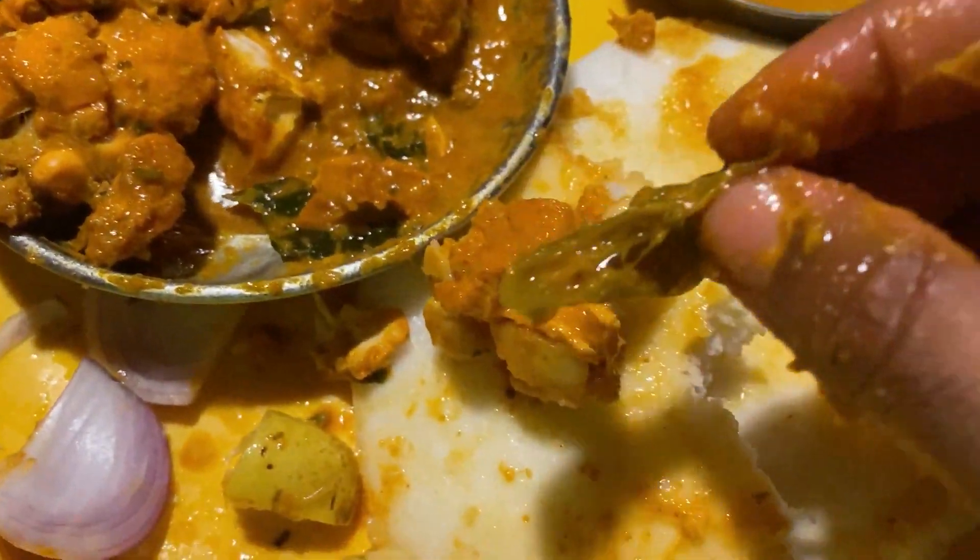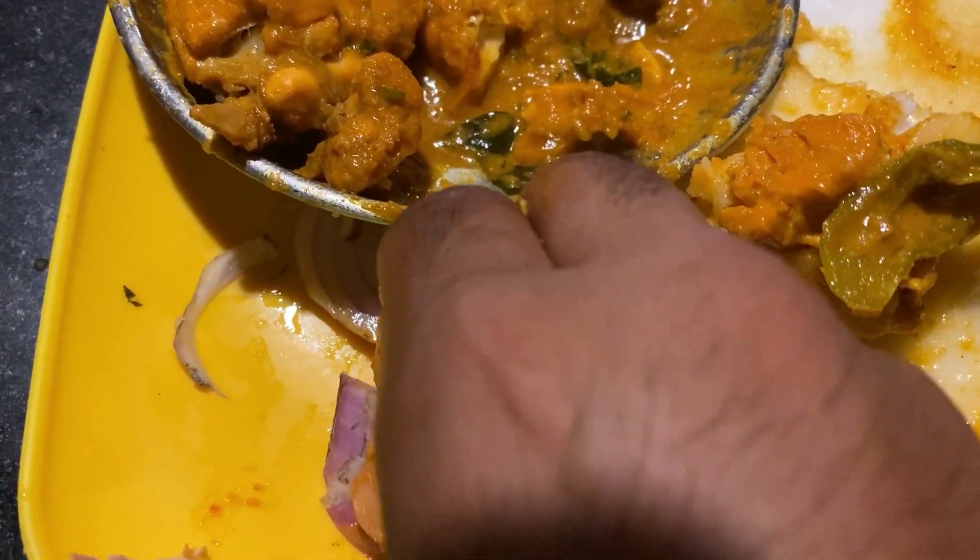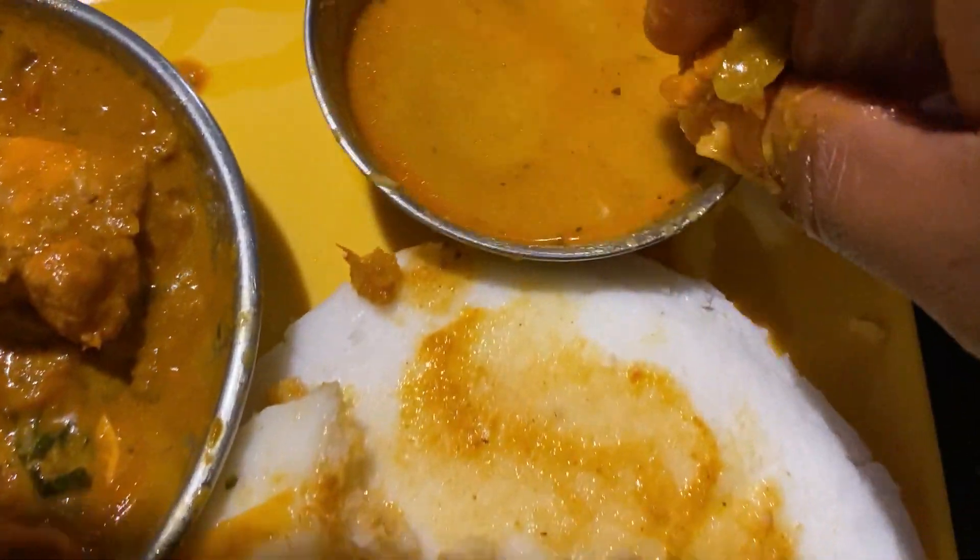There's a chili there, guys — wow, beautiful! I'm gonna get that chili and some of the onion here, dip all of that in that gravy right there, and there we go.